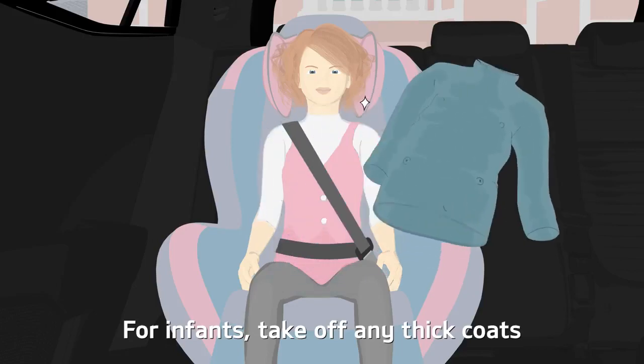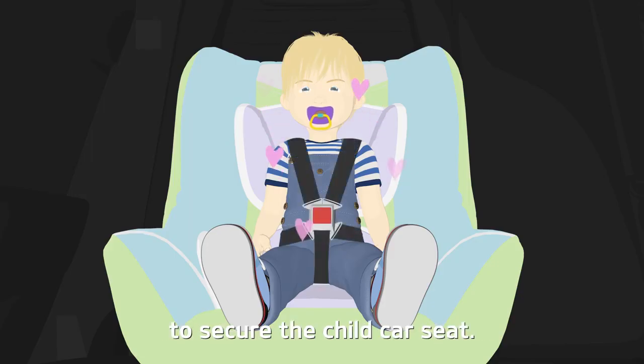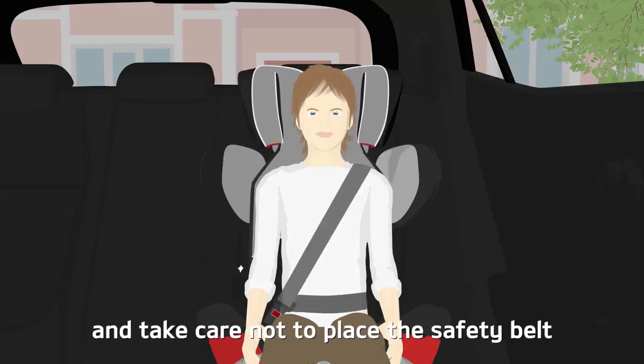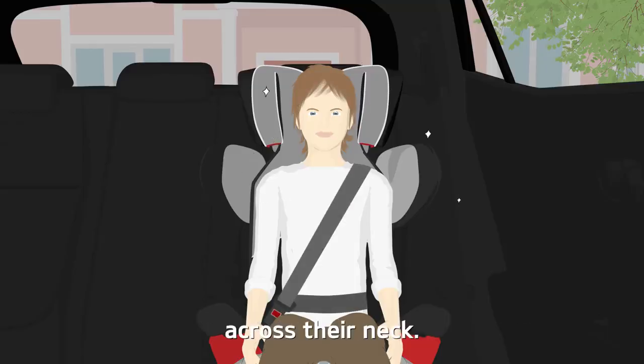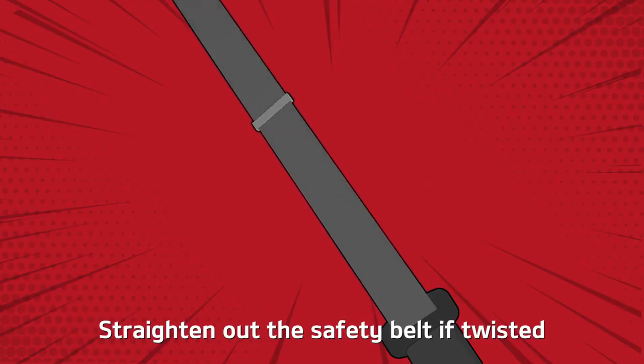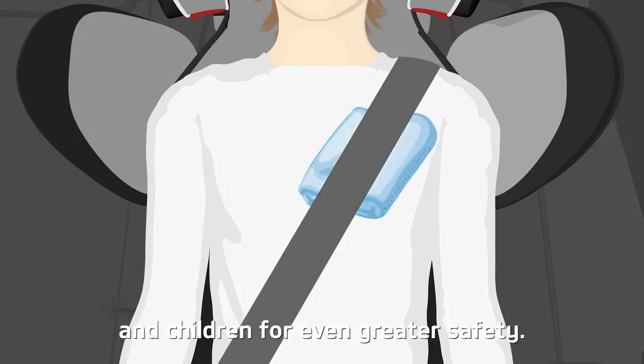For infants, take off any thick coats and use the five-point safety belt to secure the child car seat. Place small children in a child car seat and take care not to place the safety belt across their neck. Straighten out the safety belt if twisted, and insert a towel or cushion between the belt and children for even greater safety.